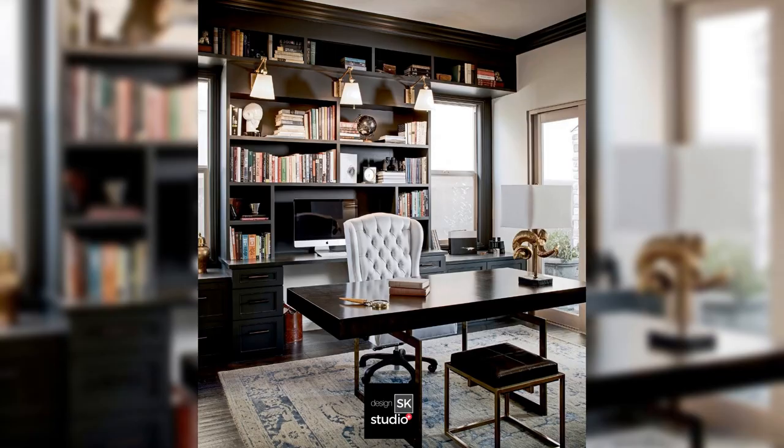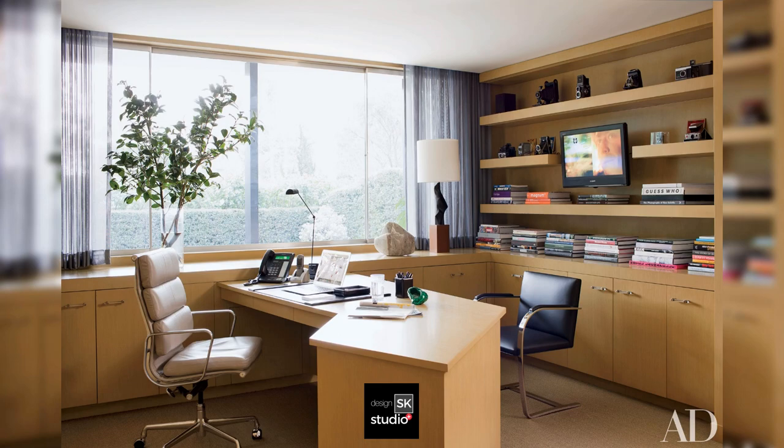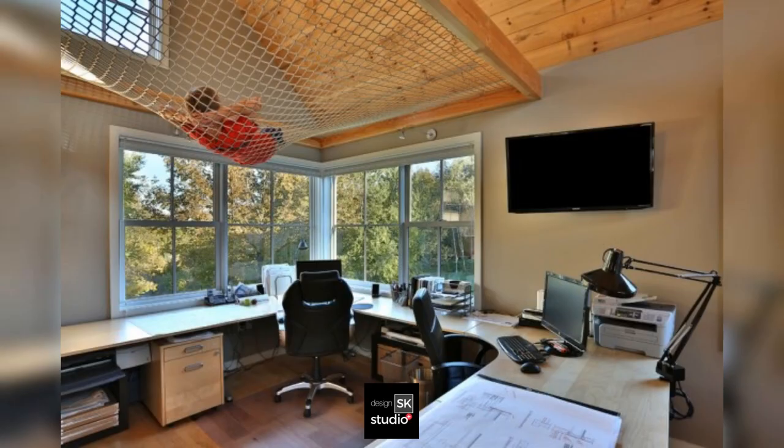Classic style home office with bookshelves behind the chair, built-in shelves and table, and a net on the ceiling for resting.